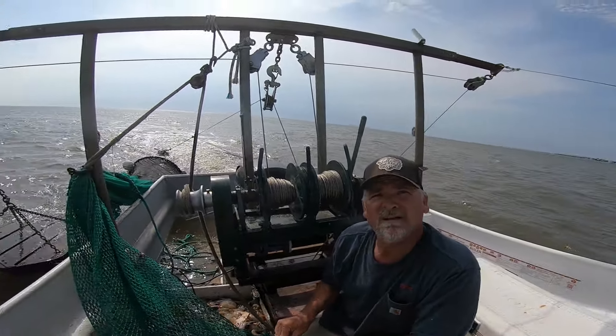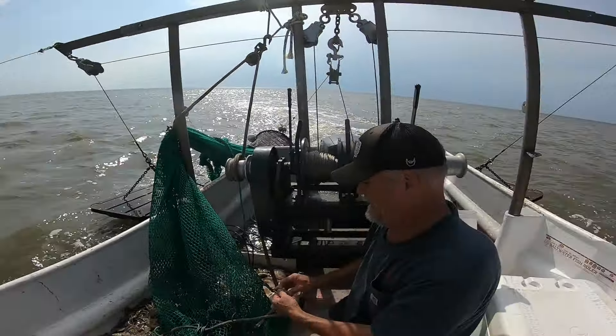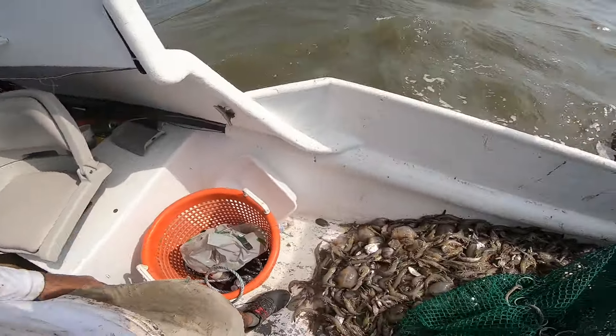Look at this big spider crab — hey mister spider crab, do I look like an alien to you? Because you look like one to me! What did you drink this morning? I had a cappuccino from Parker's.